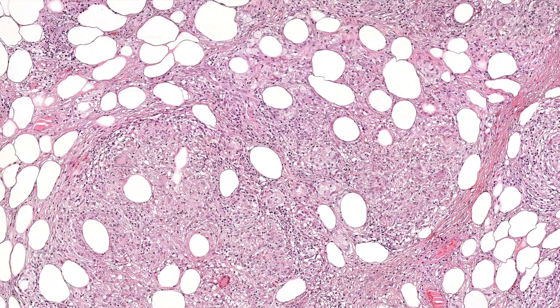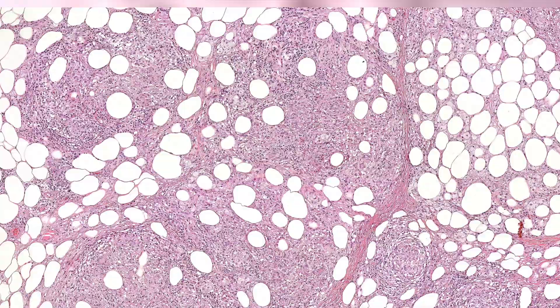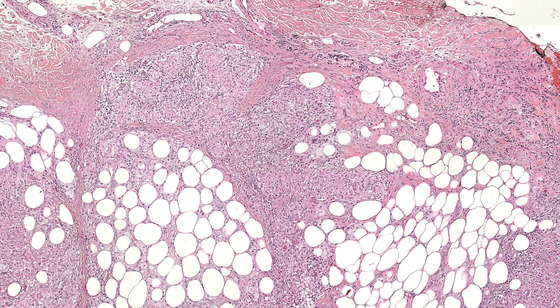Erythema induratum - what's causing this to happen? It's usually TB, but TB somewhere else in the body, not here - which is weird. This is considered a so-called tuberculid. The idea is that this is a process driven by tuberculosis infection elsewhere in the body. Somehow the antigens from the TB bacteria circulate in the body and for some reason cause an inflammatory reaction elsewhere in the body where the organisms are not actually present - it's some immune response driven by that.